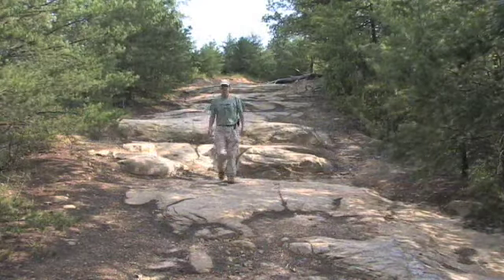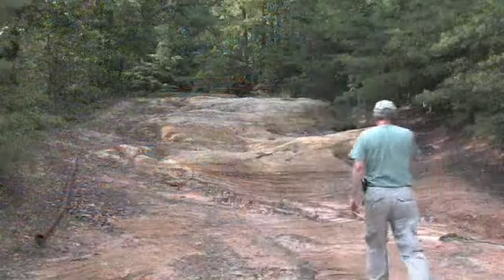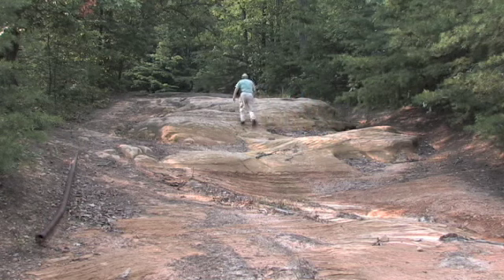Thanks to the destruction wrought by rubber tires and adventurous drivers, the Narrows itself — White's Branch Arch — went from being a beautiful rustic highway to a series of small cliffs, which could only be negotiated by serious off-road vehicles like rock crawlers.